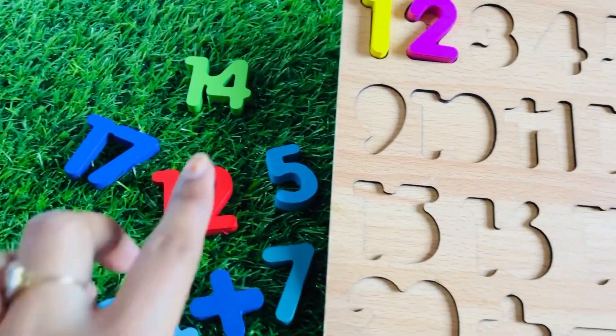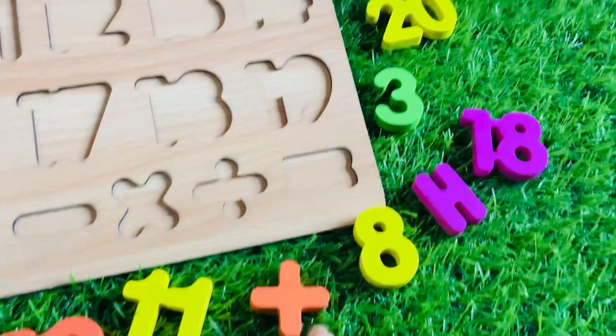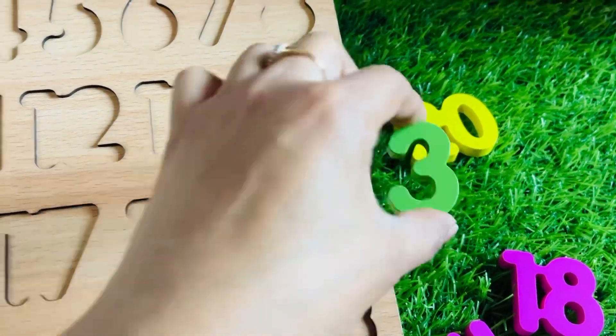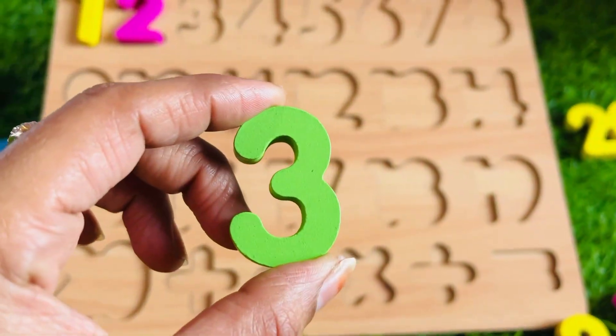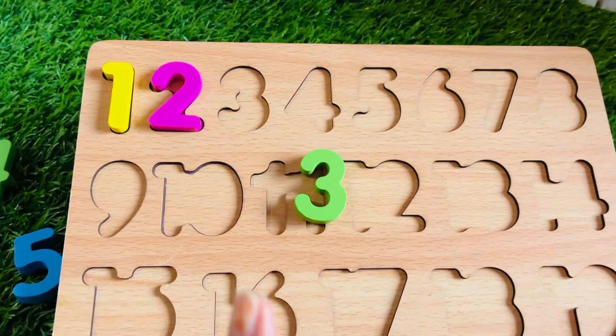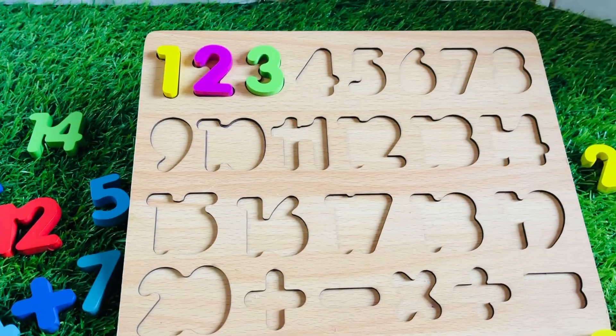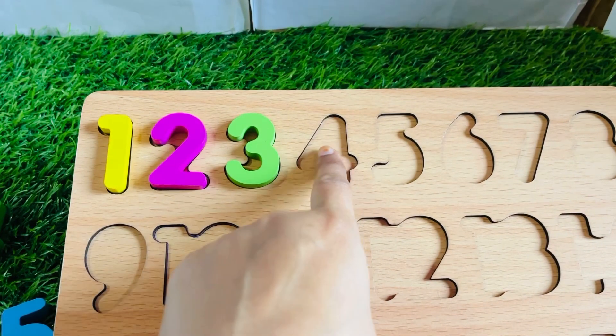What about the next number? Where is number three? Can you see number three? Oh, it's hiding here! It's a yellow-green color number three. Where should we put it? Oh, right here! Good job, kids — well done!